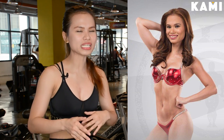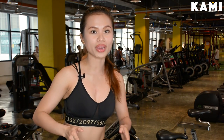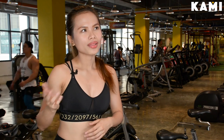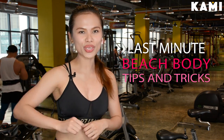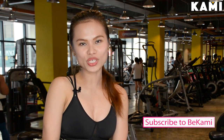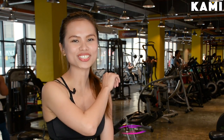I am a bikini athlete, which means I join bodybuilding competitions. Part of that is looking great on stage, showing off our bodies. There are lots of tips and tricks to go about it, and I will be sharing some of those so you'd look great on your beach trip. But before we head on to those tips and tricks, please don't forget to subscribe to BeKami's YouTube channel — that's B-E-K-A-M-I — and follow me on Instagram at kezh.landicho, that's K-E-Z-H.landicho.